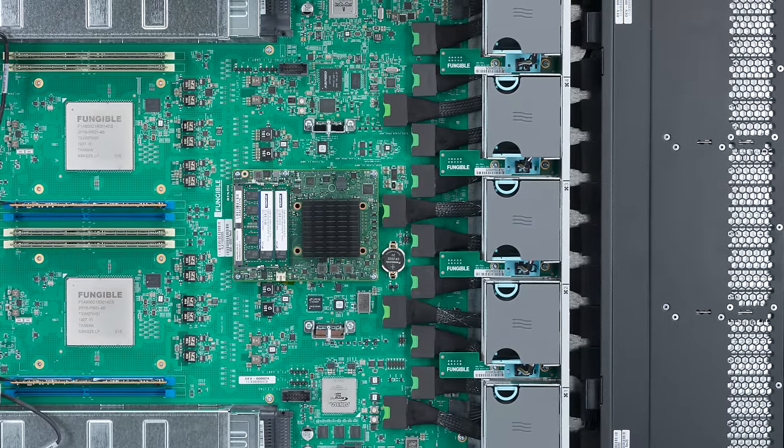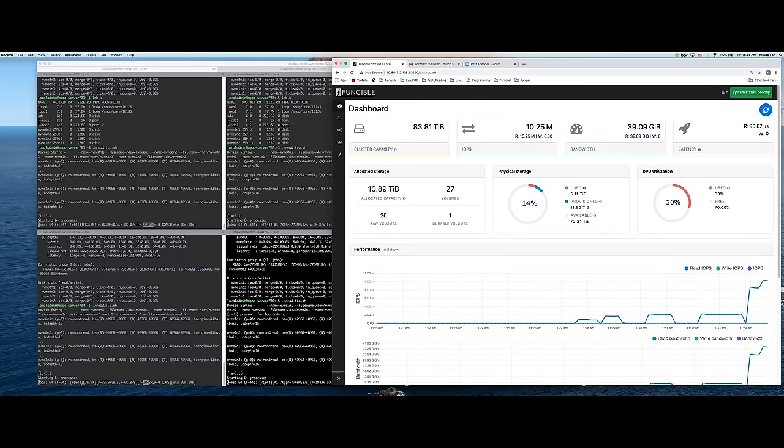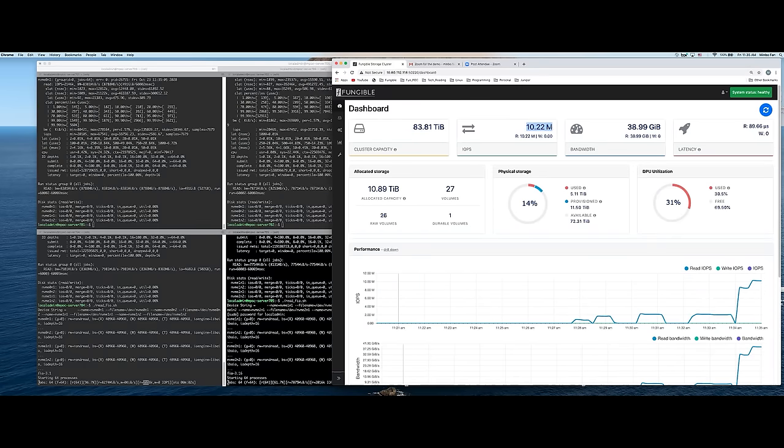Those that follow STH know that I have been on a DPU kick for several months. We had a video explaining what a DPU is and why a DPU is different from a CPU, a GPU, a SmartNIC, or any of those types of devices. But today we're going to go beyond just explaining and actually demonstrate some of the differences. With the launch of the FS1600, we get to see why this really matters.